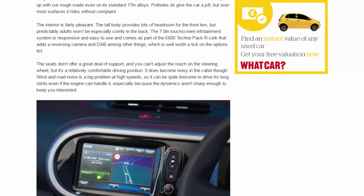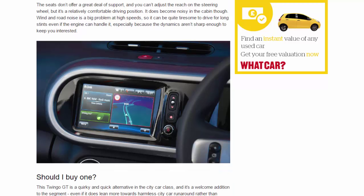The interior is fairly pleasant. The tall body provides lots of headroom for the front occupants, but predictably adults won't be especially comfortable in the back. The 7.0-inch touchscreen infotainment system is responsive and easy to use, and comes as part of the £600 Techno Pack R-Link, which adds a reversing camera and DAB among other things — well worth ticking on the options list. The seats don't offer a great deal of support and you can't adjust the steering wheel reach, but it's a relatively comfortable driving position. Wind and road noise is a big problem at high speeds, making it quite tiresome on long stints, especially since the dynamics aren't sharp enough to keep you interested.